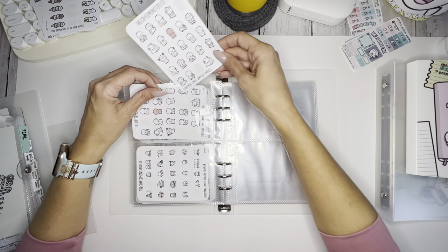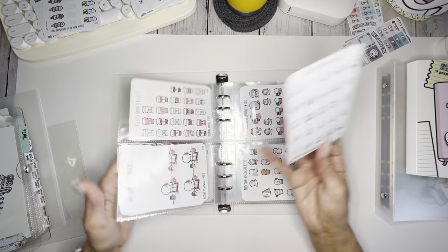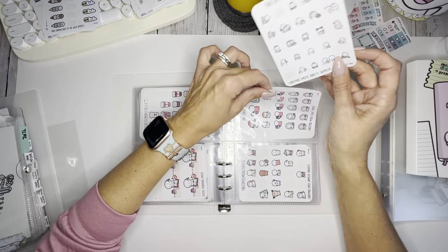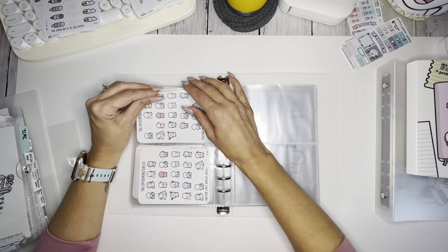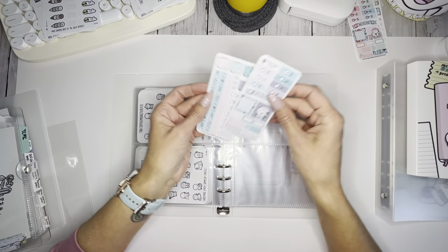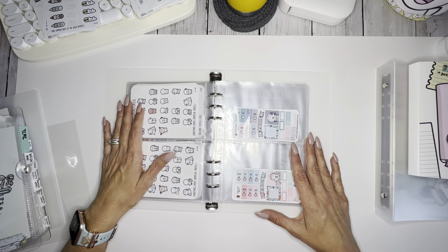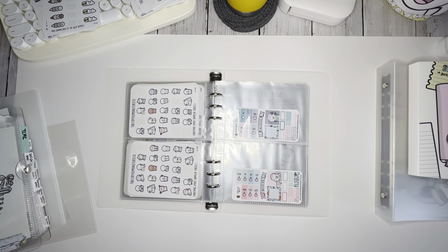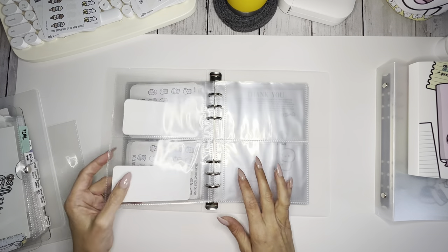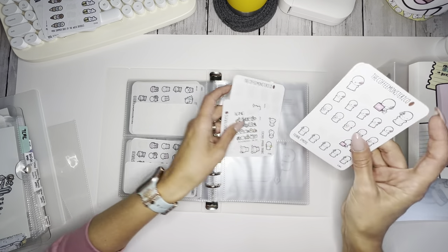I'm going to put these Christmas stickers and this Christmas sampler next to each other, and pop this movie night one behind here. It got really hot and then we finally had a break in the humidity. Today was the first time I had sweatpants on and a sweatshirt — I was sitting outside talking to my neighbor after the girls got on the bus and I was freezing. It's only about 67 degrees but there's no humidity and it's windy — Hurricane Lee is passing by.